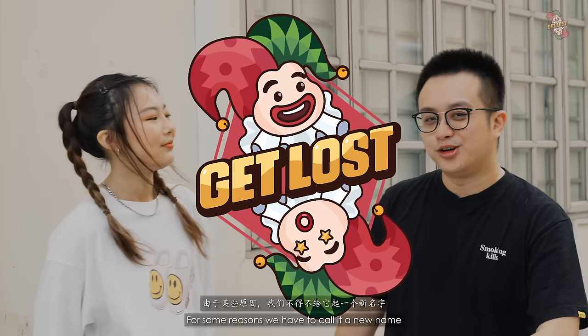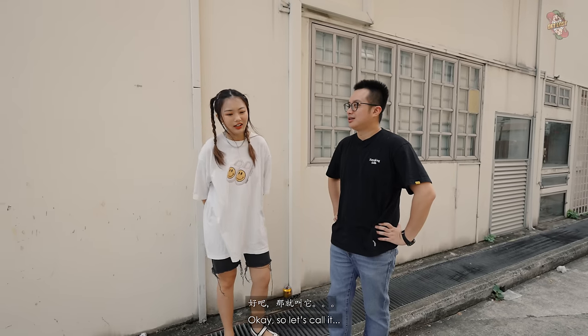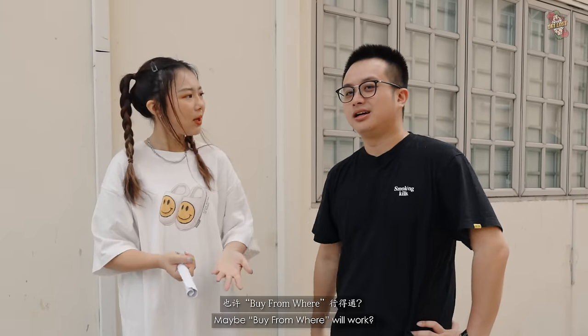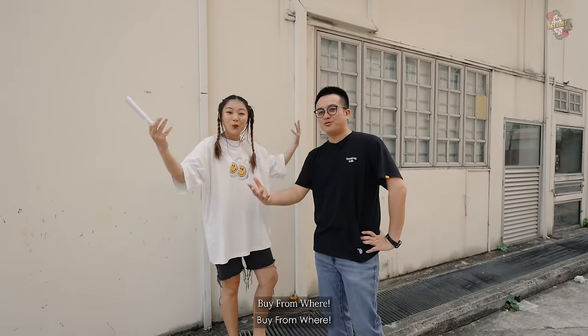You already know what show this is. For some reasons, we have to call it a new name. So let's call it... you know they always IG DM me 'buy from where, buy from where.' Maybe 'Buy from Where' will work? So welcome to a new episode of Buy from Where.